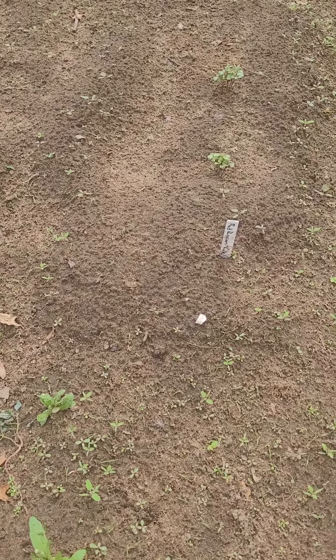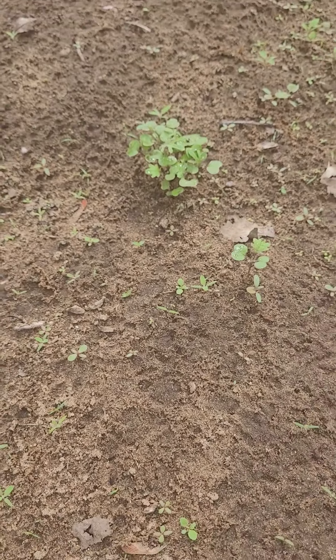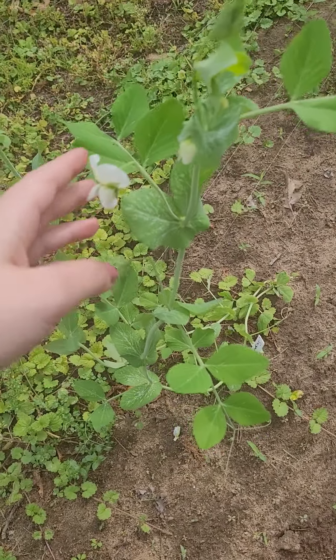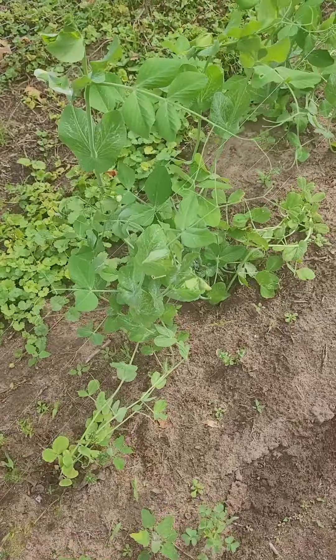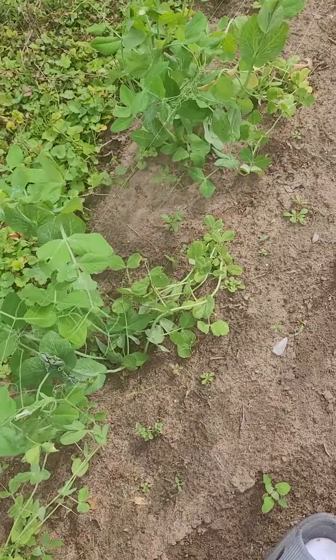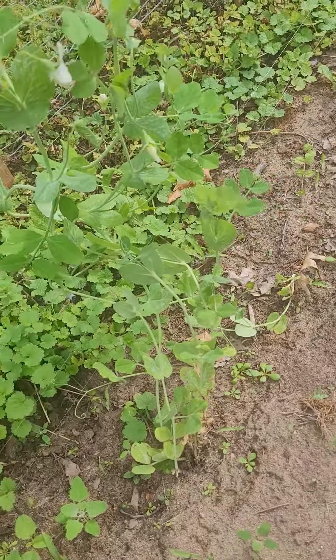Over here will be jalapeños, and we've got lettuces and kales over here - you can kind of see these are the red Russian kales starting to come up. Does anyone else think baby sprouts are super cute? Over here are the sugar snap peas and they've already started flowering. We did these at the end of April, and we've got this fishing wire here for them to hang on to. They're doing really well - they were the first thing to get really big and they seem pretty stable with this fishing wire.